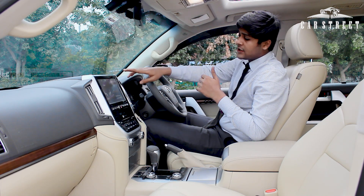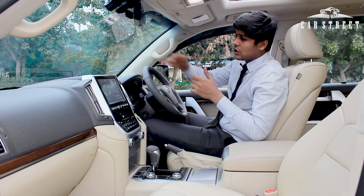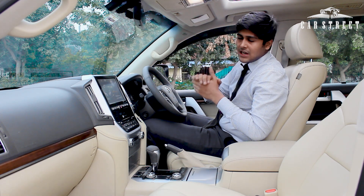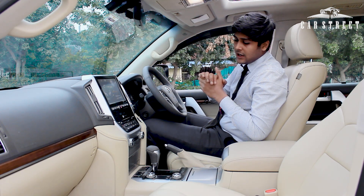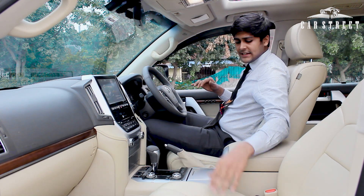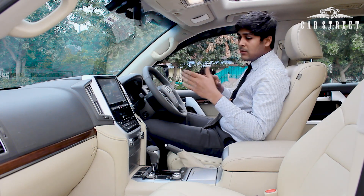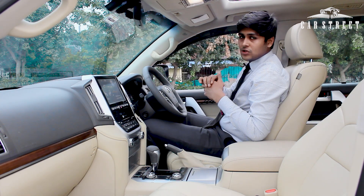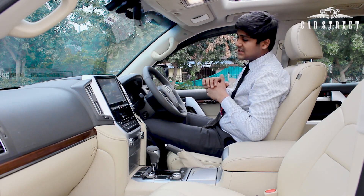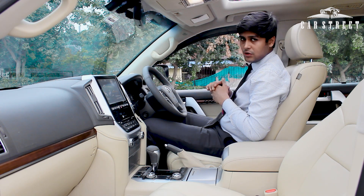We get chrome garnishing all around the air vents, and shiny black leather on top. We get the top-of-the-line JBL surround sound system fitted in this car. There is very nice cream leather on the central console, the seats, the armrest console, and the door panels, along with black leather on the door panels. We get very nice wooden and chrome trims among many other elements.